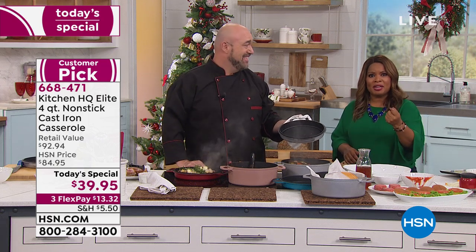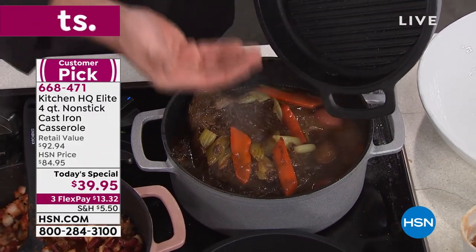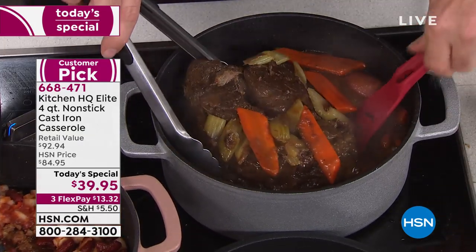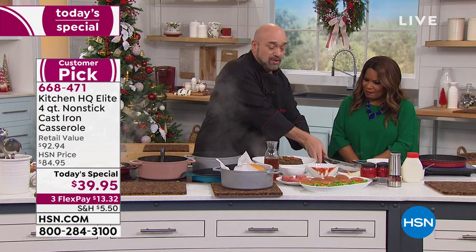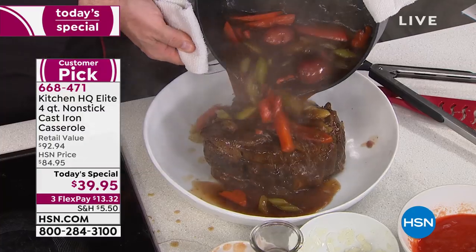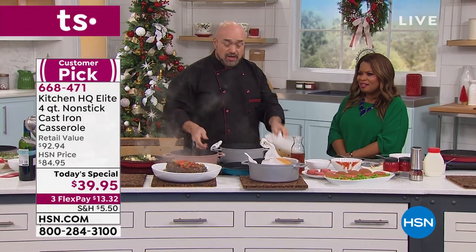Why do we love cast iron? It has an amazing ability to retain heat — no other cookware does that. When you put the lid on the casserole, you've got your four-quart Dutch oven, and all those little ribs allow the flavor and moisture to recirculate back into the pan. That's the whole point — Dutch ovens were invented so people could cook meals like this without the need for an oven. The only thing that makes this possible is the heat retention in the pan.